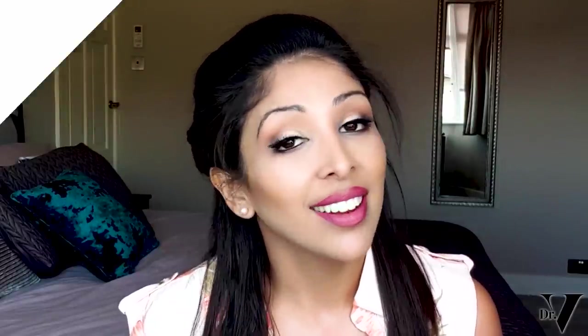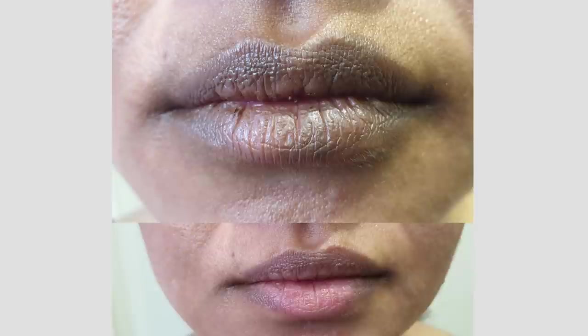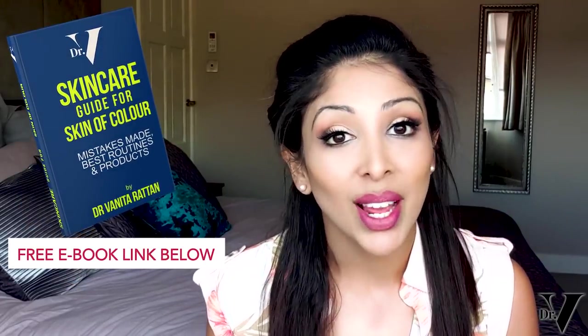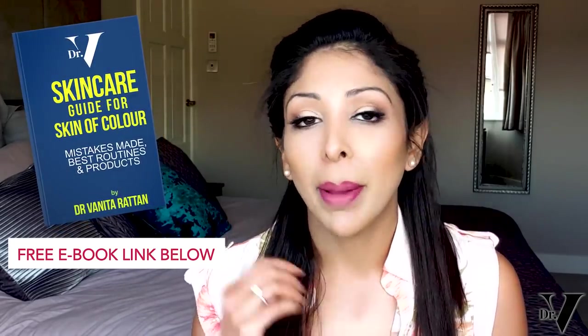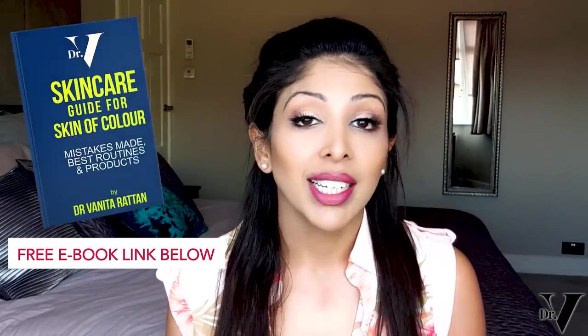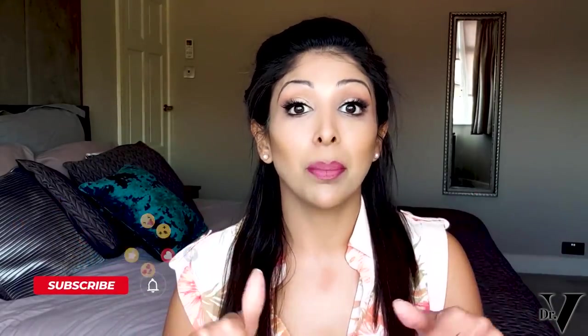If you have hyperpigmentation, you might be interested in my video on dark spots and also my dark circles video. We are also launching the world's first lip pigmentation kit for skin of colour, called Dr V Lip X — before and after photos and the link are in the description box. If you've got skin of colour and want to learn more, please download my ebook — the link is below. I hope you found today helpful. Any questions or video requests, please write them below. Thank you very much.